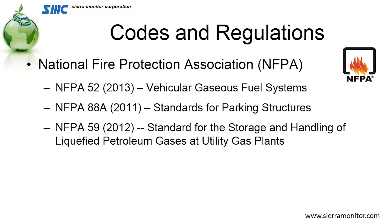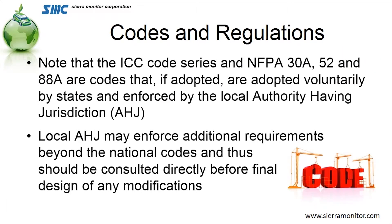Additional National Fire Protection Agency codes involved in alternative fuels would be NFPA 52, the Vehicular Gas Fuel Code; NFPA 88A, which dictates what happens in a parking structure; and NFPA 59, which handles utility gases such as LPG. It's always important to note that although these are recommended code practices and ordinances, the most important thing is that unless these are adopted by the local authority having jurisdiction, they don't necessarily become law. Until the local authority has adopted them, that's when they become an ordinance or law and part of the new regulations.